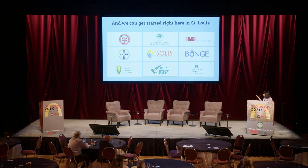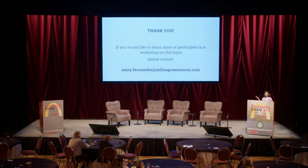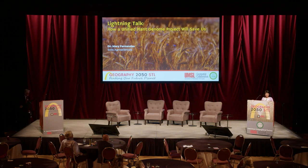An overarching single project that brings together various consortia, streamlines sequencing, and unlocks the genome. We can get started right here in St. Louis. We have institutions like the Donald Danforth Plant Science Center, WashU, big companies like Bayer and Bunge, and companies like Solus that can provide the editing. If we do this, we will unlock a lot of potential, transform agriculture, feed a growing population, and sustain the planet. Thank you very much.